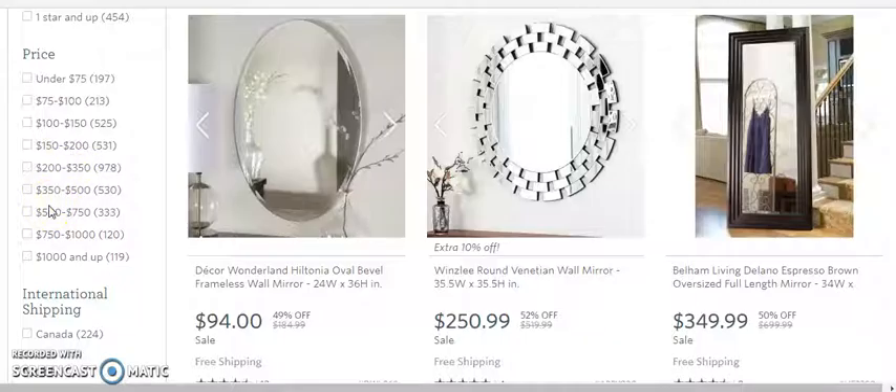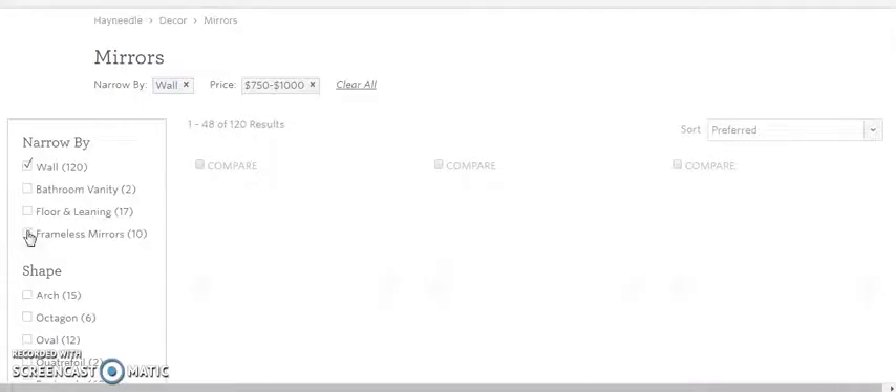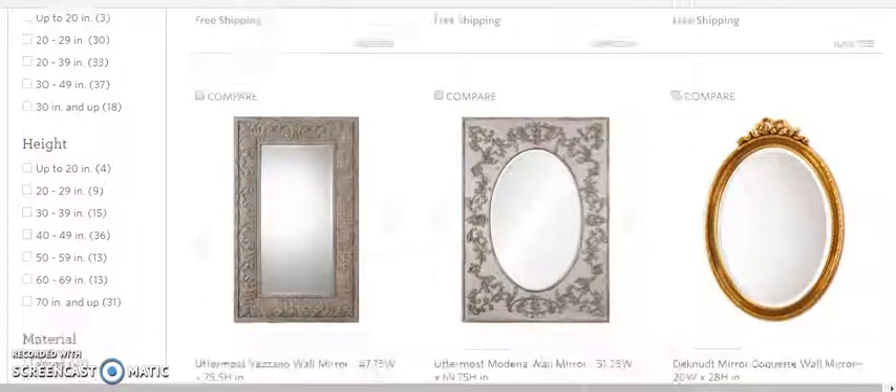We want to go to the higher-priced items — this is the price range you want to be in. We want to get to the expensive stuff, $750 and better. Now we can make some real money. We're looking at $877 and above.